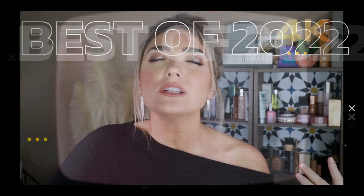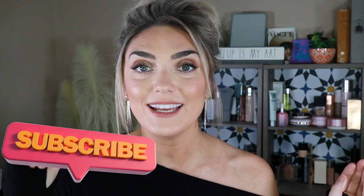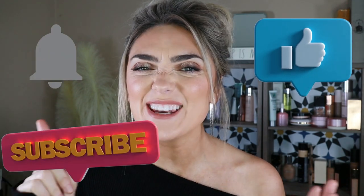Welcome back to my channel! It's just a few days after Christmas and a few days before 2023, so I figured what better video to do right now than the best of 2022. I'm going to break down the best launches of this past year, show them up close with swatches, let you know why I like them, and link them all down below. The best 2023 gift would be if you could subscribe, hit the like button, and hit that notification bell.